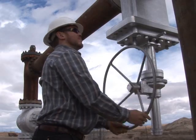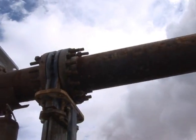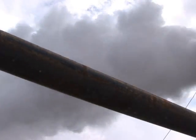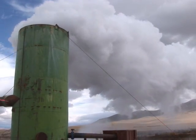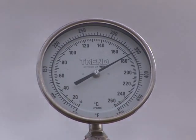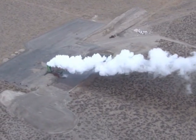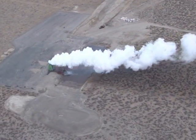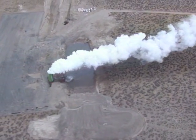Geothermal power is basically one of the desirable renewable energy sources that the state of Nevada is trying to get developed. The advantage of geothermal over other technologies is it's a base load power source that operates 24 hours a day, 365 days a year. Around the United States about 50% of the states have renewable energy programs. In Nevada, the renewable energy program requires 20% production of renewable energy by 2015.